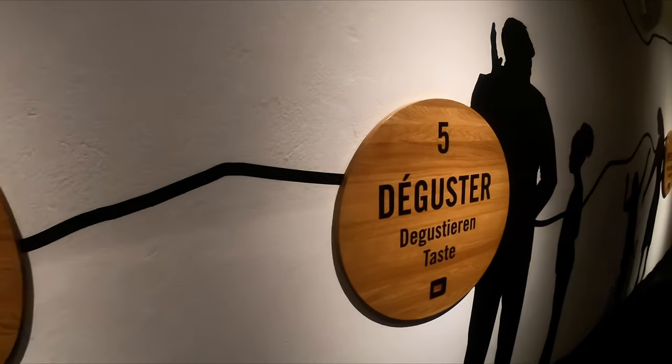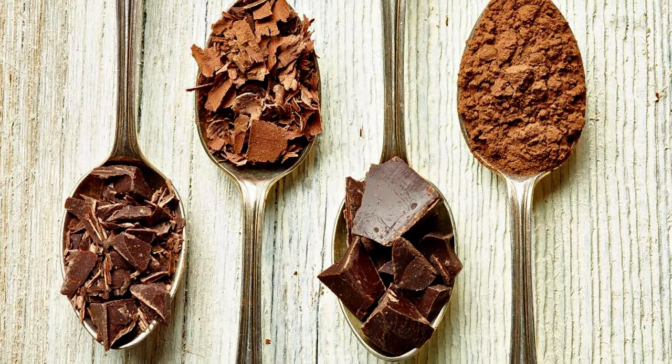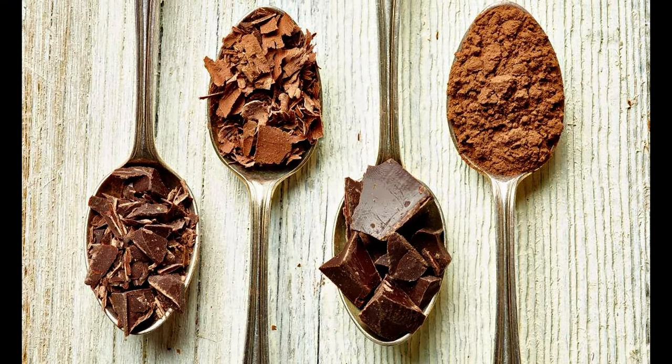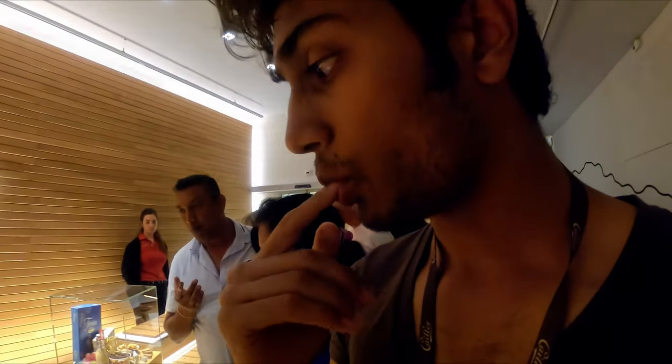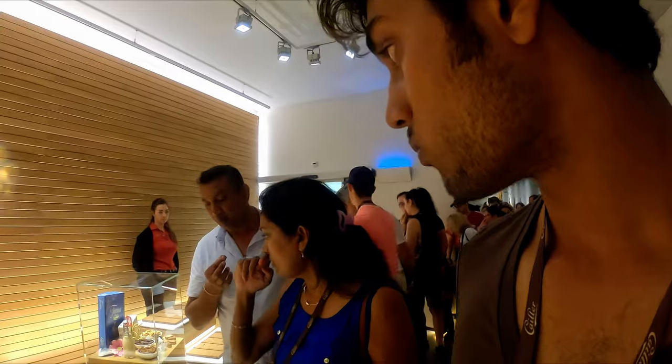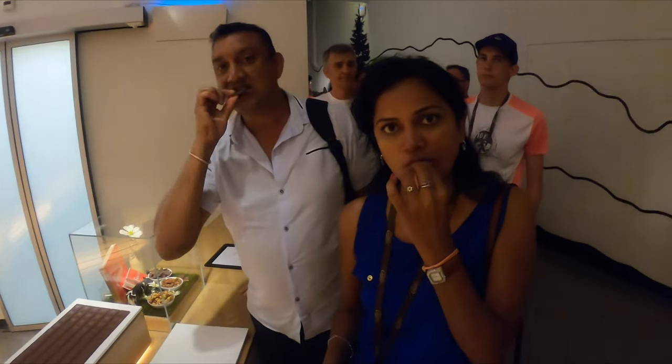And then, finally, we can put it in our mouth and taste it. If someone applies all these steps when tasting chocolate, they will simply bring the chocolate tasting experience to a whole new level.